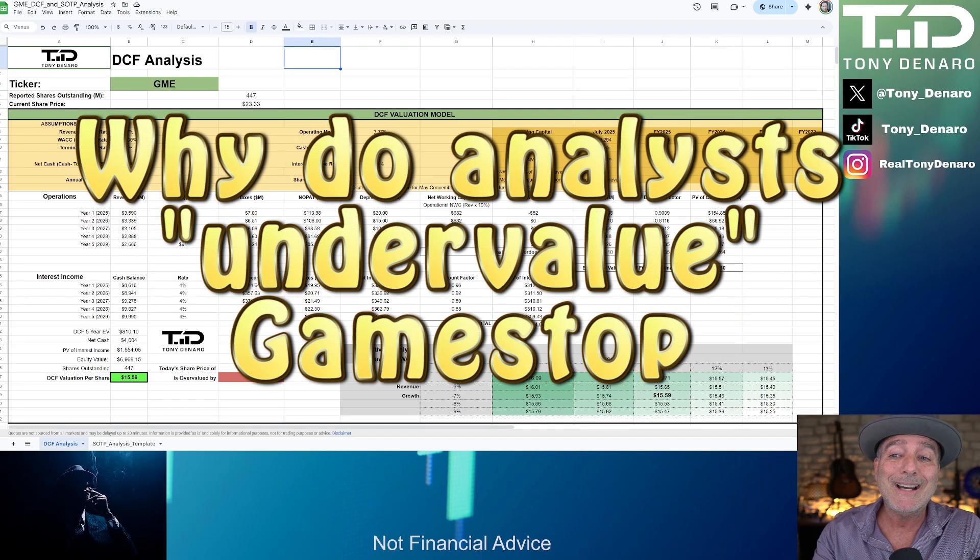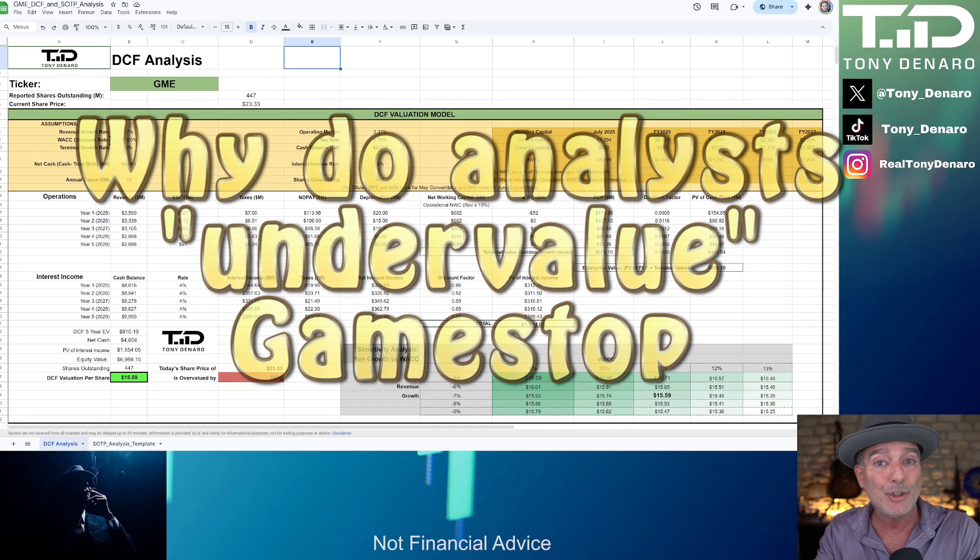Third question: why do analysts continually undervalue GameStop? Analysts focus on actual data and fundamentals — things like revenue, revenue growth rate, cash flows, and risk — and management communication also goes a long way. Market prices like $23.33 can often be higher than a fair value analysis due to speculative trading or social media sentiment, but discounted cash flow fair value analysis reflects what the numbers from the company show today.